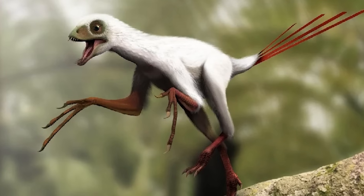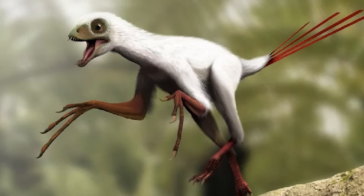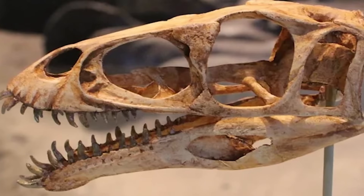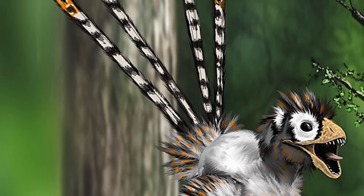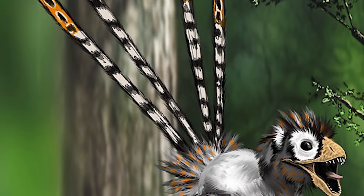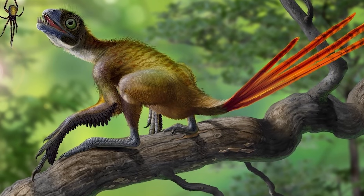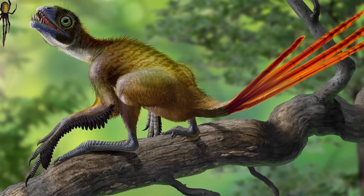Epidexipteryx is a highly unusual little dinosaur. Its teeth were restricted to only the front half of its jaws, and were angled forwards. Only Masiakasaurus, a late Cretaceous carnivore from Madagascar, has been found to have a similar setup with its teeth. The tail of Epidexipteryx was angled upwards towards its tip, with a series of unusual vertebrae that may have connected to display feathers. In palaeo art, these feathers are often depicted as being extremely long and may have been used in elaborate communication signals or in mating rituals.